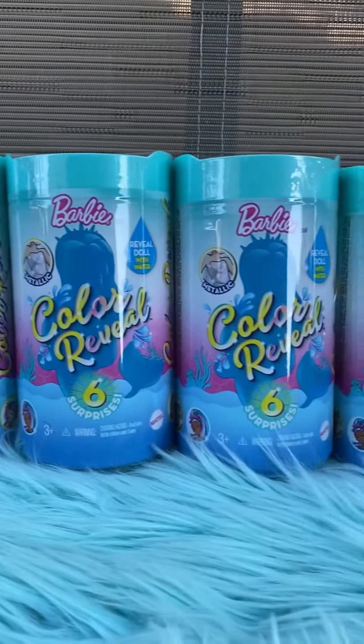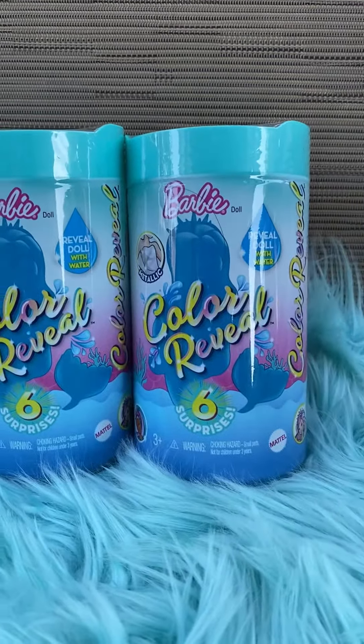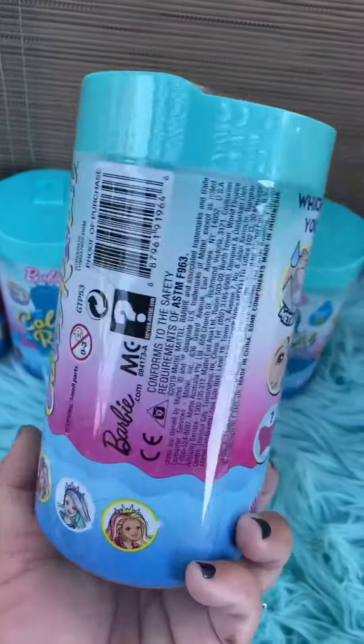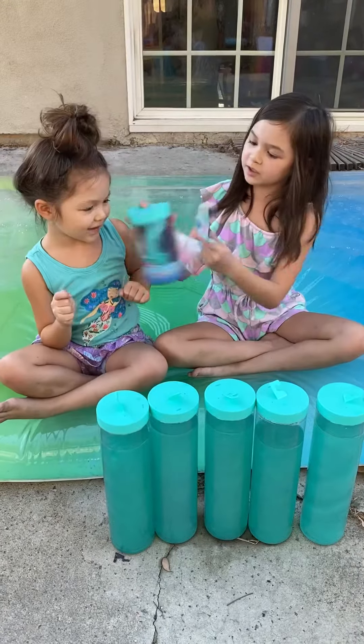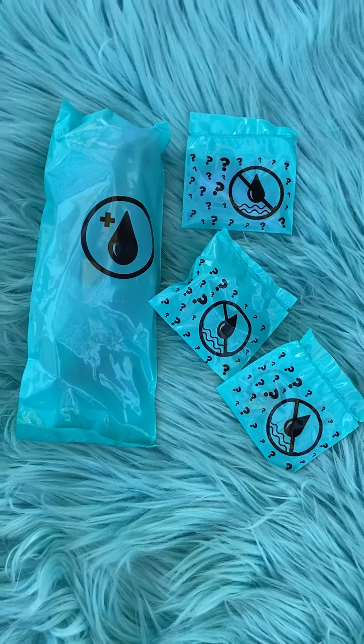It is Barbie Color Reveal Chelsea time! These are the Chelsea size color reveal mermaid dolls. Six surprises inside. This one comes with the doll and three surprises this time.